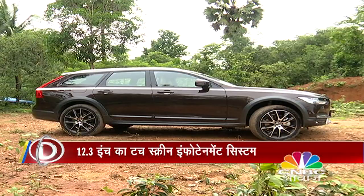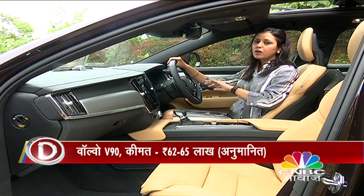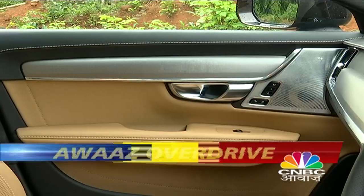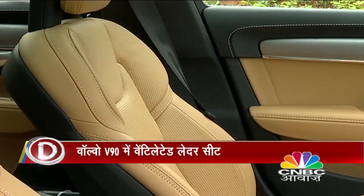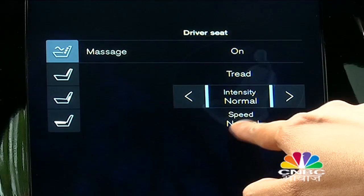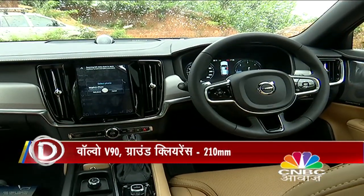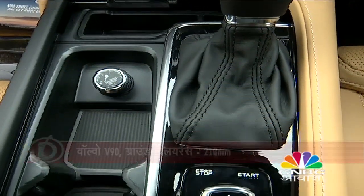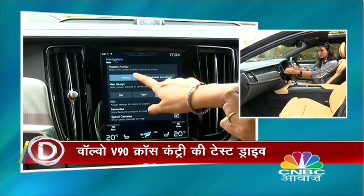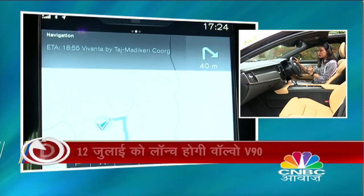The V90 Cross Country comes with perforated seats with ventilation and heating functions. These seats are very comfortable for long drives because they have a massaging function, and the intensity of the massage can be controlled from the 12.3-inch display. You can also control the speed. The interior uses wood and aluminum chrome trim, and the large display is very responsive and performs very nicely.